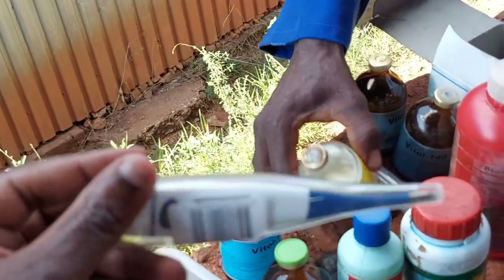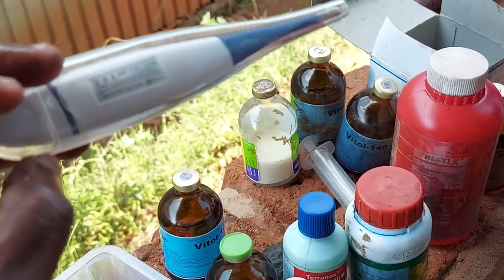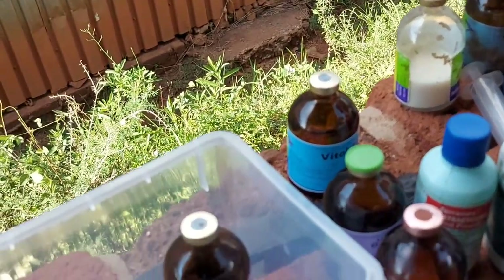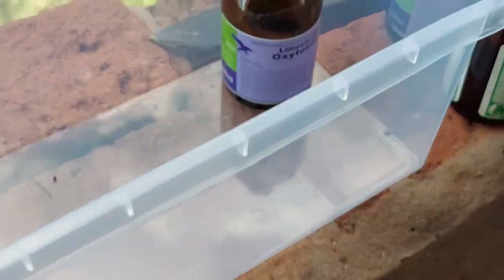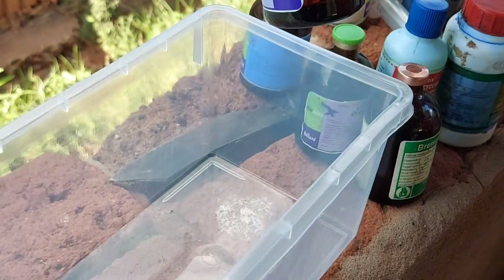This is a thermometer that we also use. It's important to check the temperature, and where a goat has got a high temperature, you could consider different types of antibiotics.